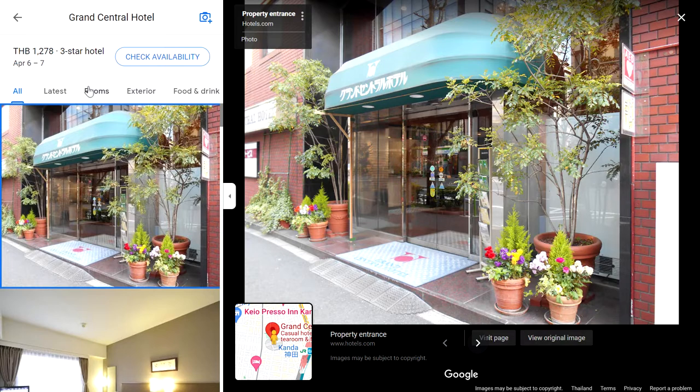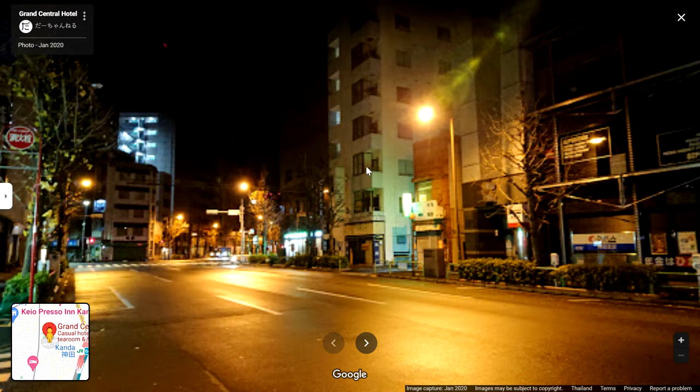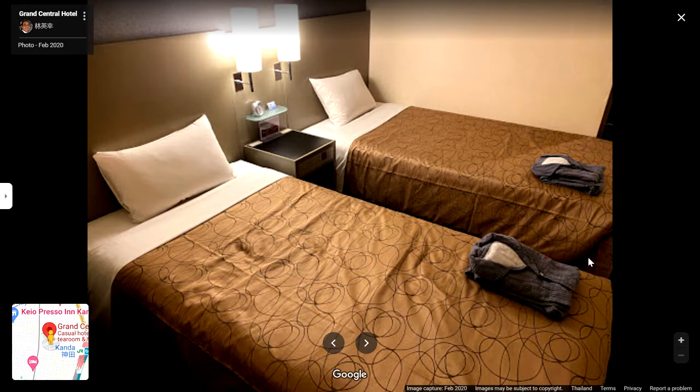The best way to know if a hotel is good or bad is to simply open Google Maps, open pictures, and see them. When you open the hotel listing you see many tabs — latest, rooms, exterior, and so on. You need to go to visitors' pictures and reviews. We can see real pictures not from the hotel but from people that stayed there. This room looks clean — I like how clean the pillows and bed sheets are.